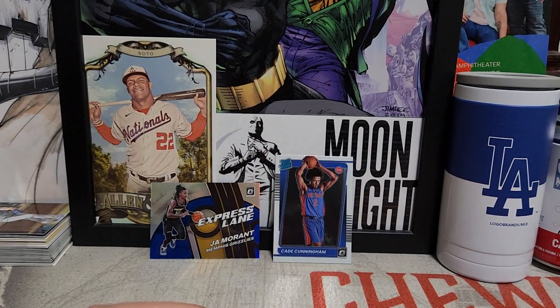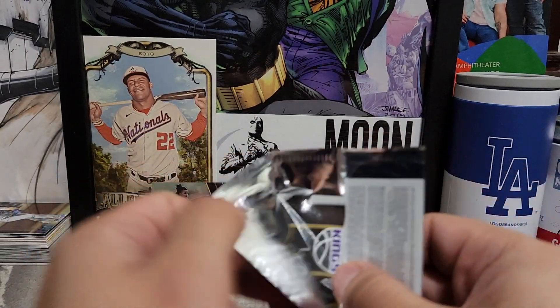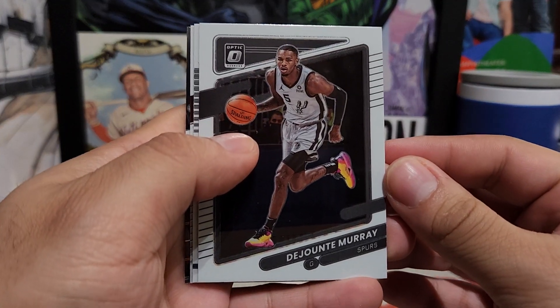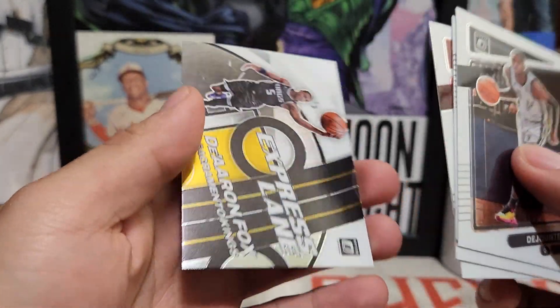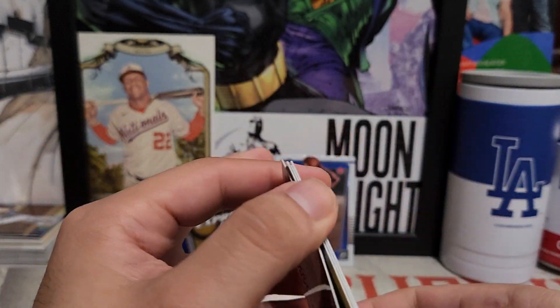We're looking to see if we can find more numbered parallels or maybe an autograph — that'd be nice. We got Murray, Shai Gilgeous-Alexander, Jimmy Butler, and another Express Lane of De'Aaron Fox, not numbered.